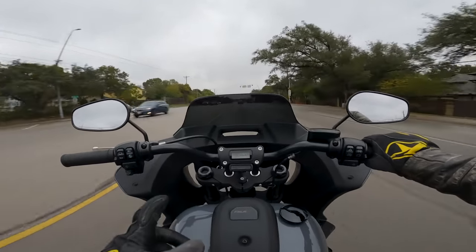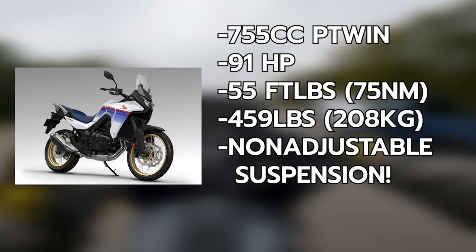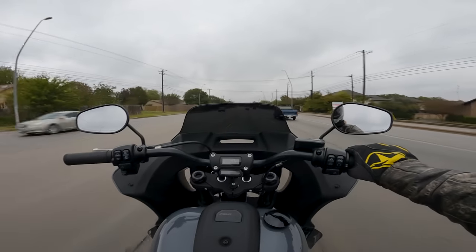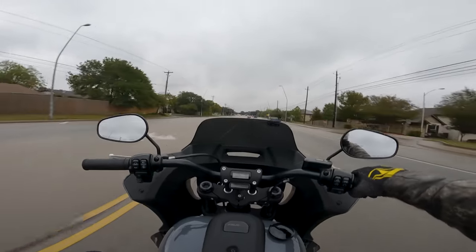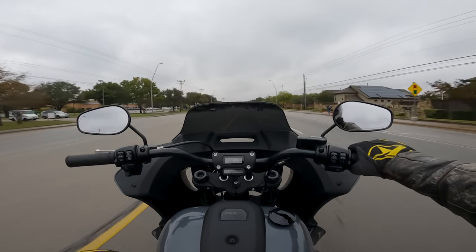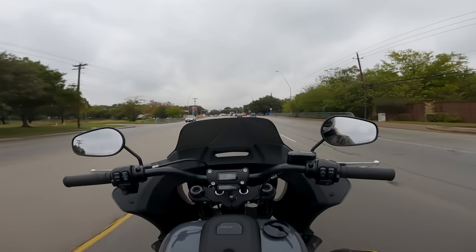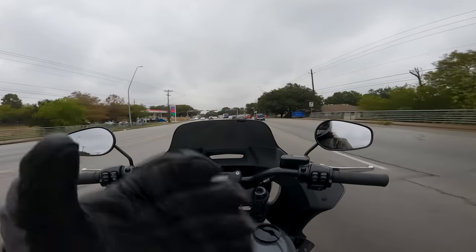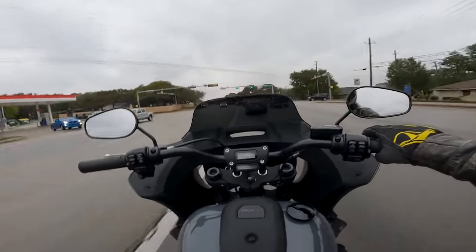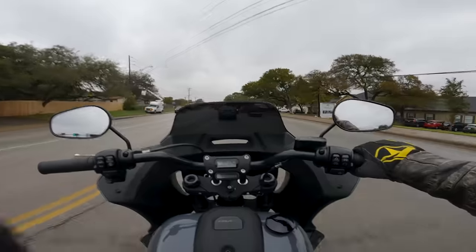Where I do find the problem is the suspension. This features Showa non-adjustable forks with almost eight inches of travel, and a single Showa shock in the back. Having non-adjustable suspension on an adventure bike sucks — ask me how I know. The fact that I can't tune the KLR suspension to my liking is a huge bummer. Both the forks and the shock on the Honda have preload, so you're okay there, but I wanted to see more out of it.